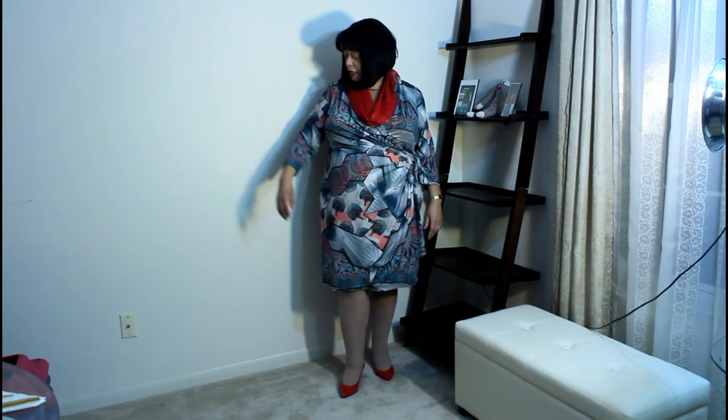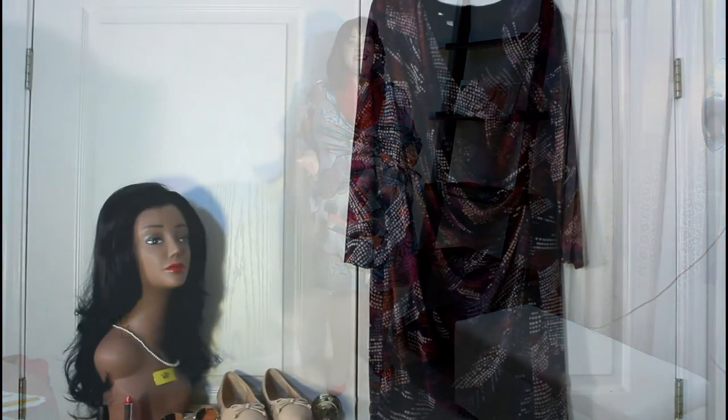This is the Jet full wrap dress in the fin abstract print. Since it has green and red, I thought I would just boost it up for the holiday season and add this red scarf and my red kitten heel pumps. This dress feels terrific and always makes a good impression — I got lots of compliments when I wore this dress. Join Gwinnie B, get your compliments — get a free month by clicking the link below.